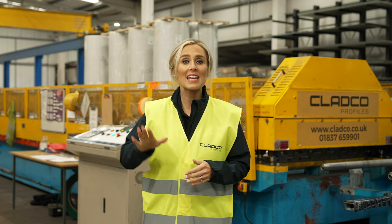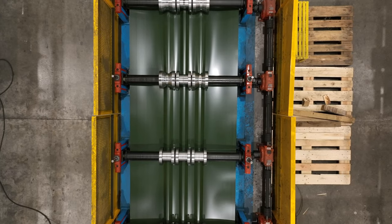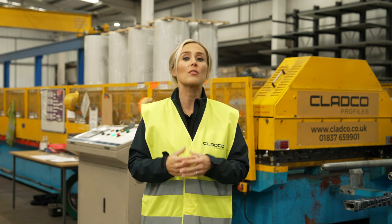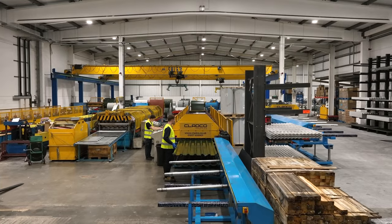The sheeting is then fed through the roll forming machine and between metal rollers. Central profiles are formed first, followed by the outer profiles. Once the full length of the sheet has been fully formed, it is cut to the specific measurements as ordered by the customer.